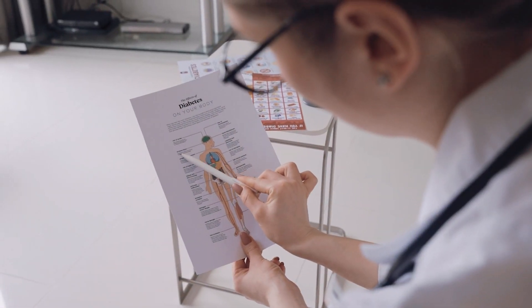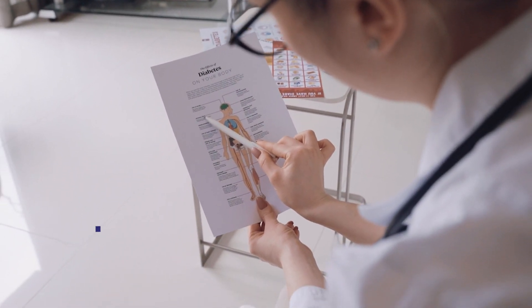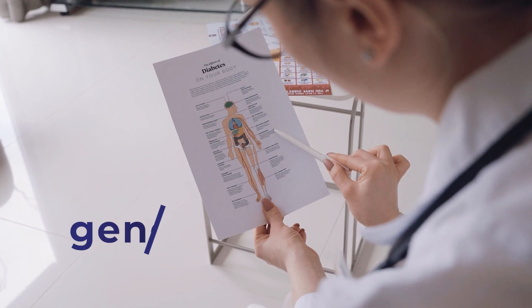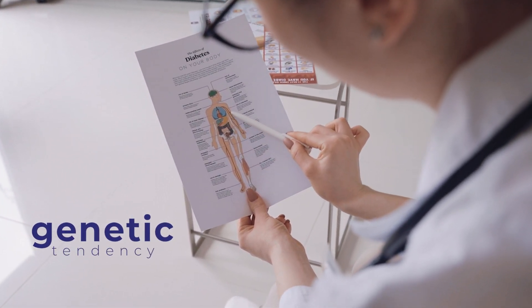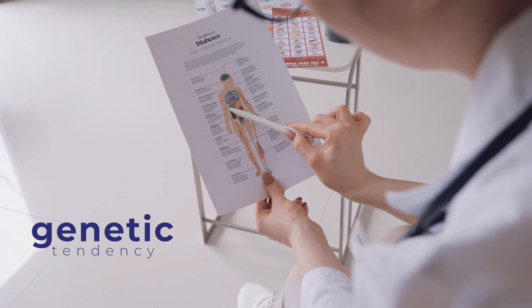Type 1 diabetes happens for a variety of reasons and while we've done a tremendous amount of research in diabetes across the world and we know a lot about type 1 diabetes, we don't fully understand exactly what causes it. What we do know is that children have a genetic tendency to develop this type of diabetes, but most children with that genetic tendency won't develop it in their lifetime.